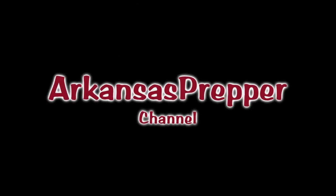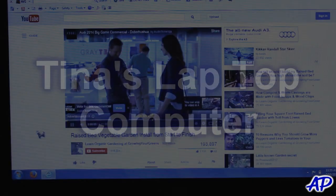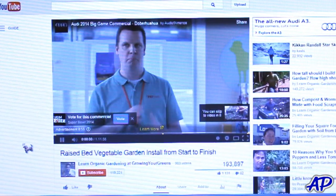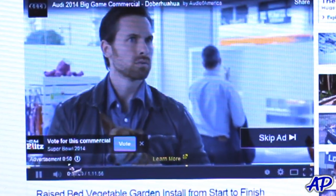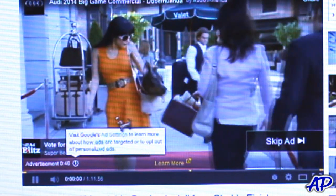Hey guys, welcome back to the channel. I've got a video about enjoying YouTube — something that's gonna make your experience maybe a little bit better. This is a screenshot of Tina's laptop, and as most of you know, you go to watch a video about vegetable gardening and you've got all this stuff on the screen.